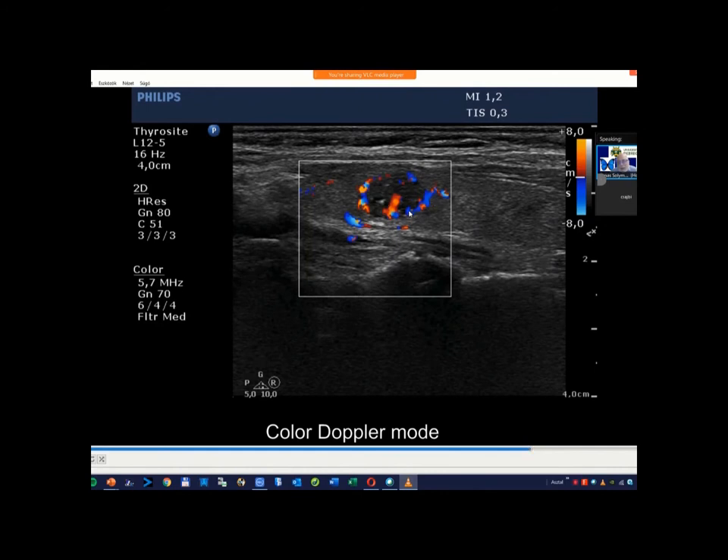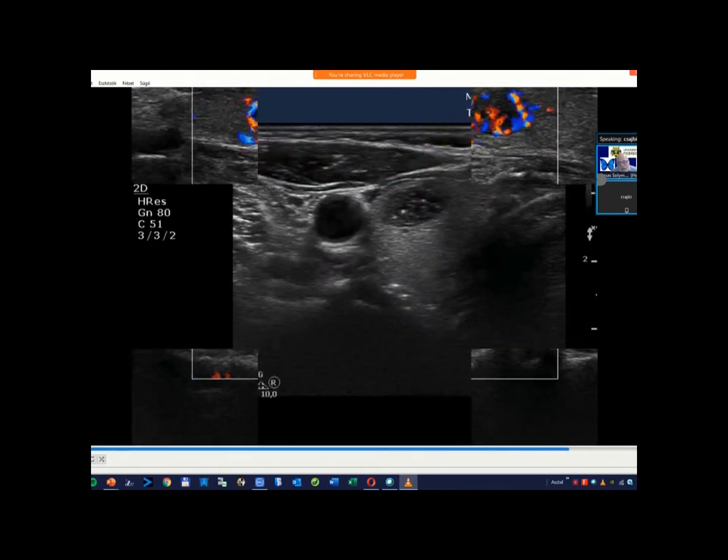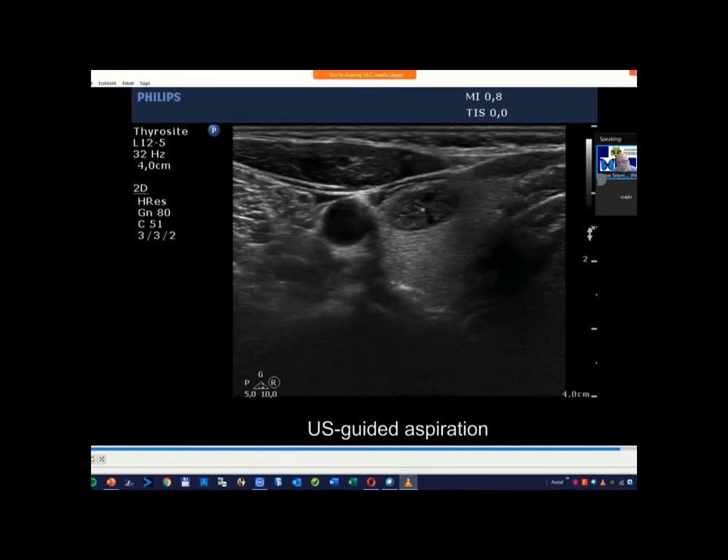This is a combined type 1 and type 2 vascular pattern. The peripheral or perinodular vascularity can be seen at more than 55% of the circumference, and also the intranodular vascularity is increased. The nodule lacks a halo.